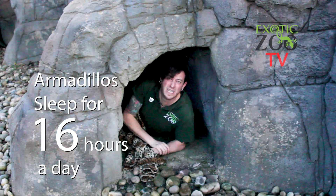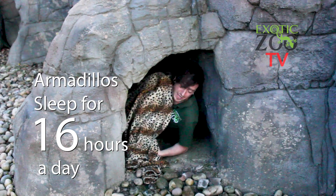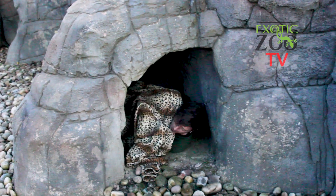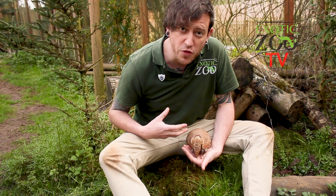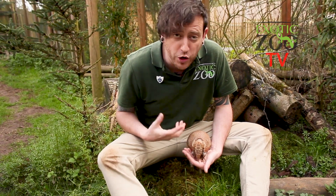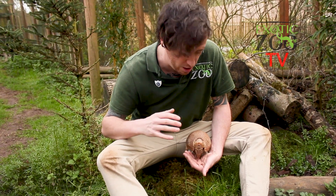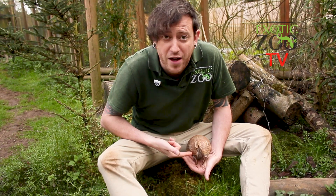Did you know that armadillos sleep for about 16 hours a day? I kind of wish I was an armadillo. They usually wake up at dusk and dawn to find their food. Armadillos are related to sloths and anteaters, and just like an anteater, they have a big long snout and an awesome sense of smell. Because they've got teeny tiny eyes, they see really badly, so they really rely on that sense of smell to help them find their way around and, most importantly, find their food.